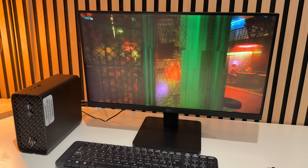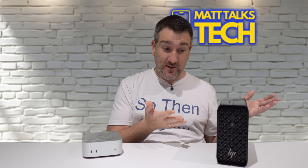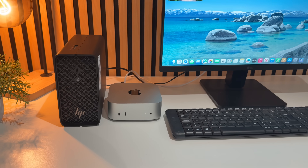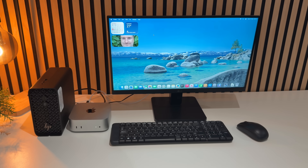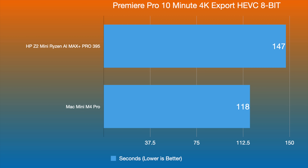During gaming, the HP was whirring away with its fans, while the Mac Mini was nearly silent. The conclusion is clear: for gaming, stick with Windows. For creative work, the Mac Mini is the better choice. That said, the Mac Mini wasn't far behind the HP in gaming, and the HP wasn't far behind the Mac Mini in video export — so both can do the other's specialty reasonably well.